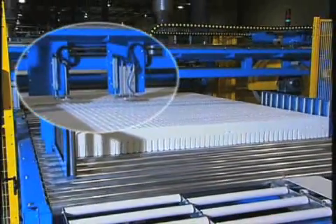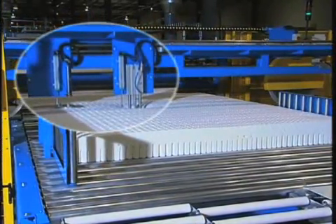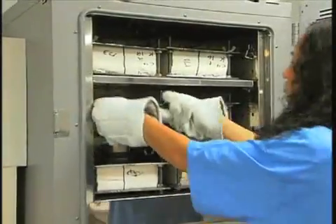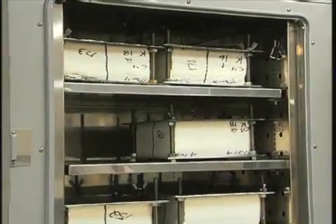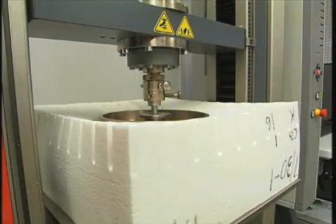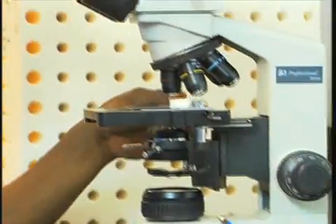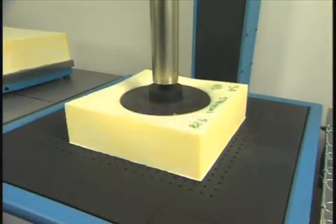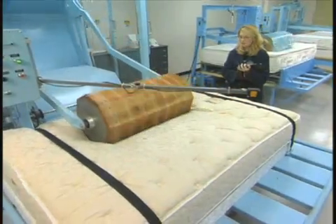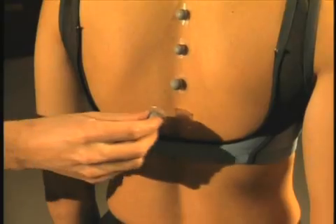Our latex manufacturing process goes through rigorous quality control testing, ensuring high quality and uniformity. The firmness test confirms the latex comfort level to verify that products are within specific parameters. Compression set testing verifies the quality of our curing process. In the lab, our research and development department performs load deflection and rollator tests, as well as pressure mapping tests, which help us to design comfort and support systems, ensuring they reduce pressure points.